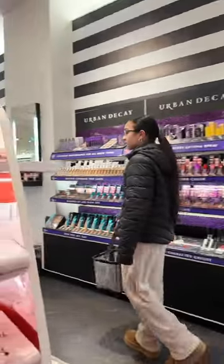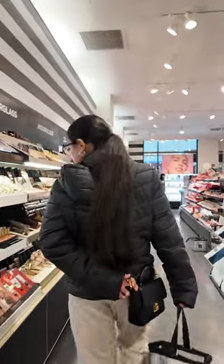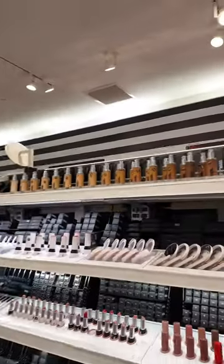I took my 11-year-old on a Sephora shopping spree. She had a big list of things she's been wanting to get, but I gave her a $100 budget this time. Actually, we both had a budget of $100 each. Let's see if we were able to stick to our budget.